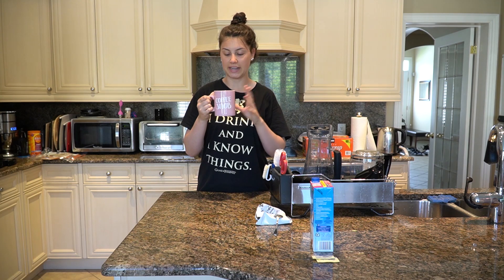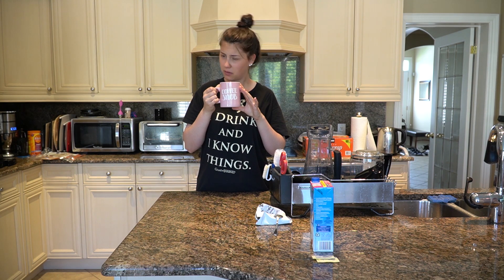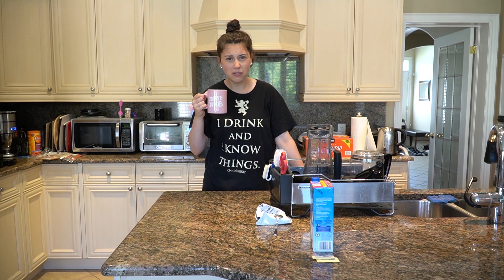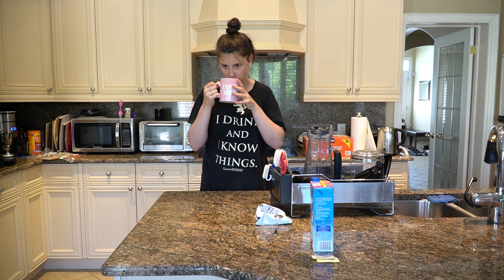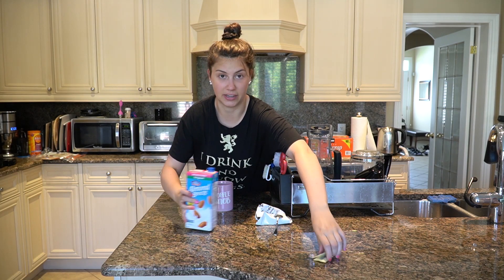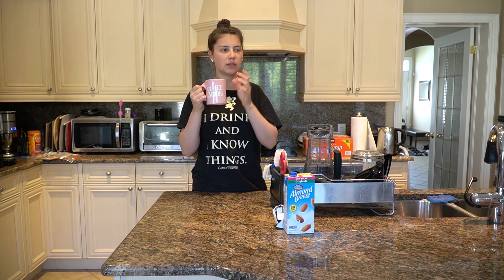Let's give it a taste test as a black coffee. I'm not tasting a ton of the birthday cake — I can smell the aroma just a little bit, but it's definitely not as potent as the Messy Bun coffee from Day 1. Black, I'd give it like a five out of ten — I just don't taste enough birthday cake. I'm going to do my add-ins and then give it a new rating. With the add-ins, I can taste a little bit of the birthday cake now.